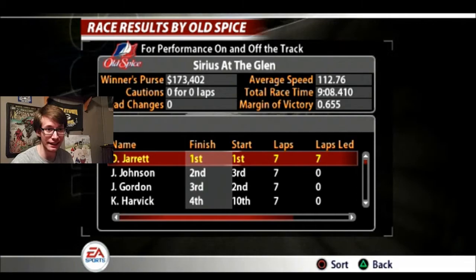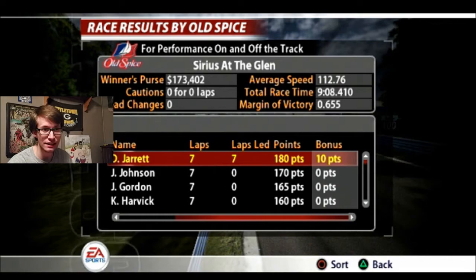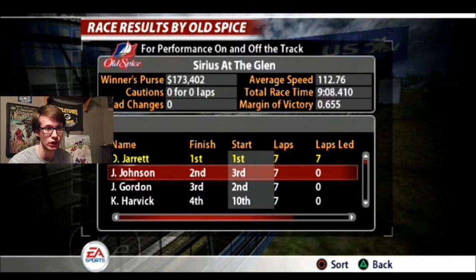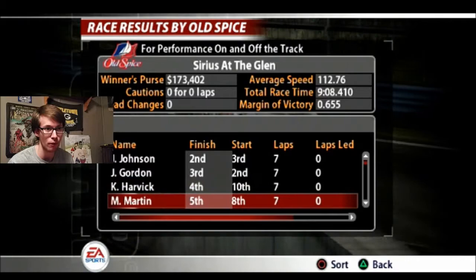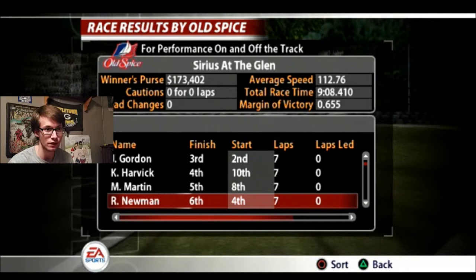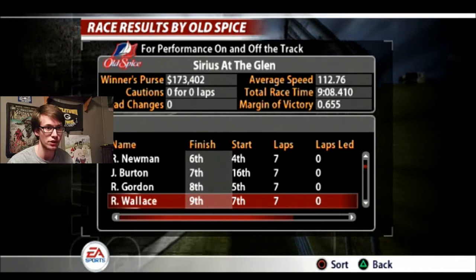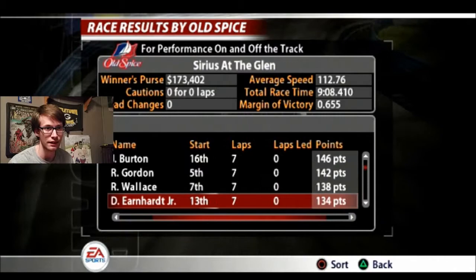We started in first place and finished in first place, leading every single lap in that race. Compared to the last race, that's a lot of domination. We're definitely not going to have the points lead again because Jeff Gordon finished right there behind us in third place after starting second. Jimmy Johnson started third and finished second. Kevin Harvick started tenth and finished fourth. Robbie Gordon started fifth and finished eighth. Rusty Wallace started seventh and finished ninth. Dale Earnhardt Jr. started thirteenth and finished tenth. I think we might have gotten back into second place, but I'm pretty sure we don't have the points lead back.